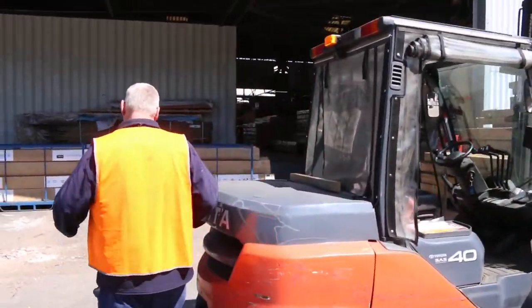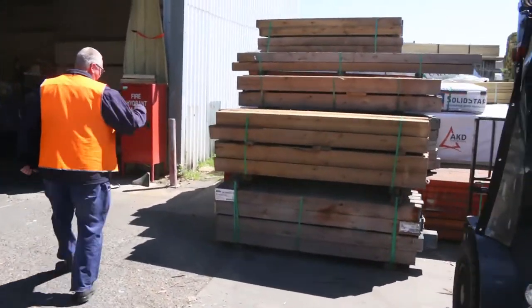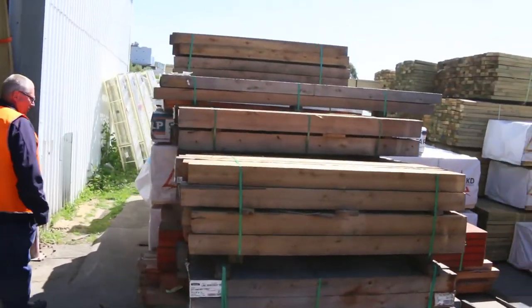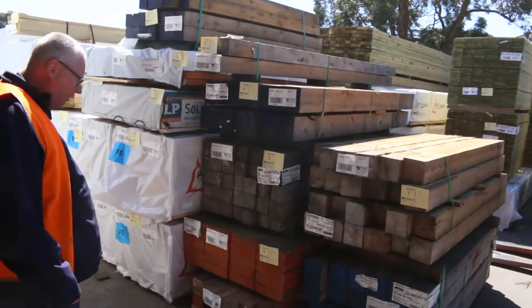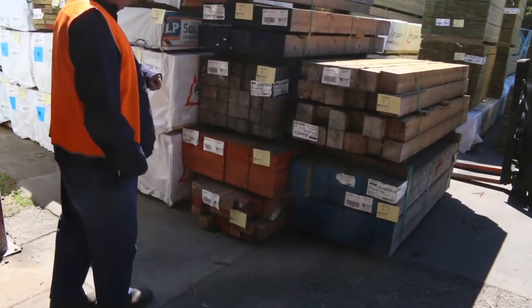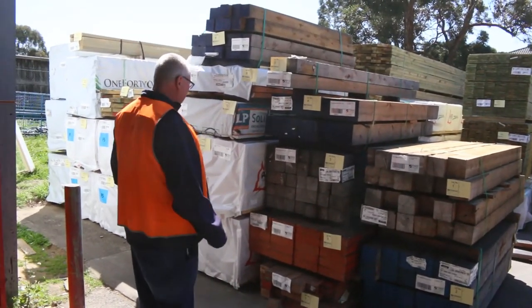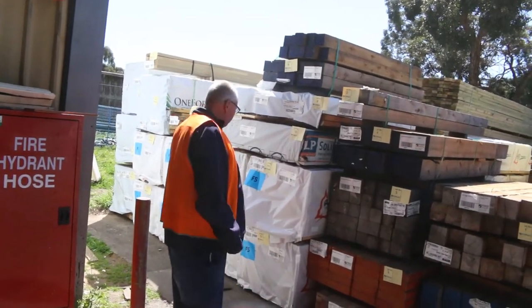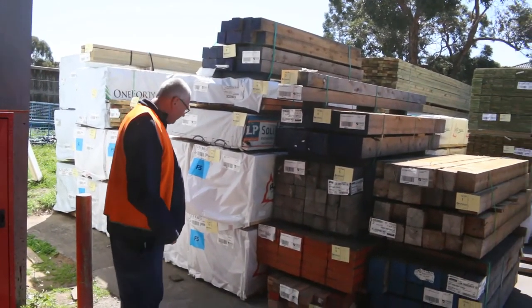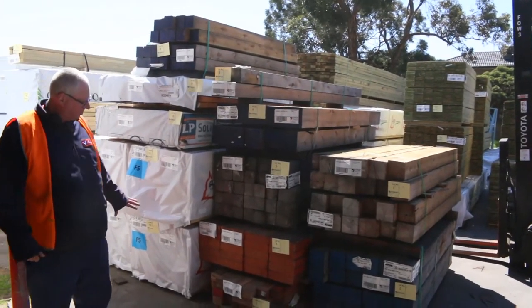Over here is where we start the auction off tomorrow. We have a whole heap of Cypress pine posts — some nice solid posts — and also some LVL beams early up as well. That stock will be cleared to the highest bidder, so make sure you're here nice and early. All the way through to lot number 10 — LVL and cypress posts. It's a great start to the auction tomorrow.